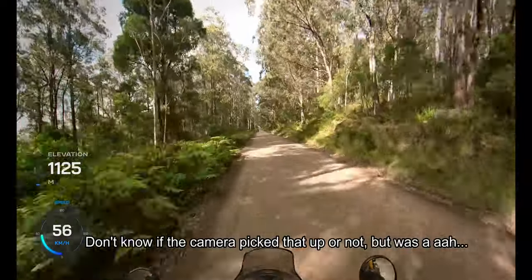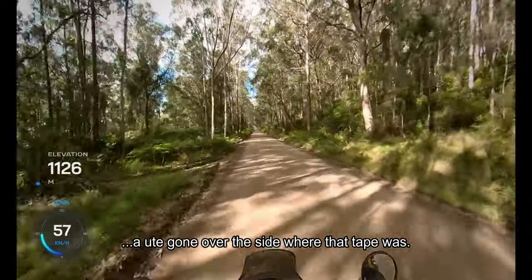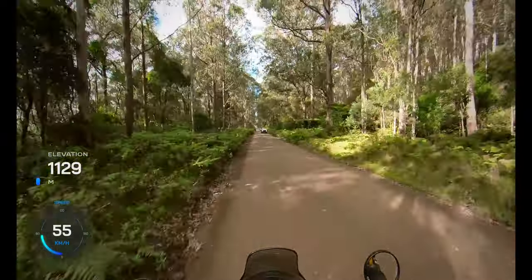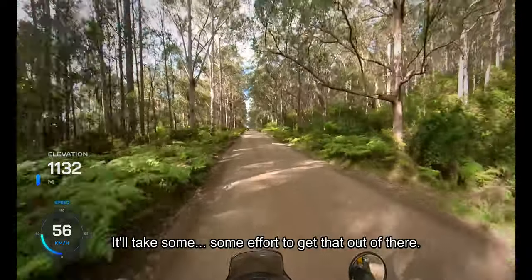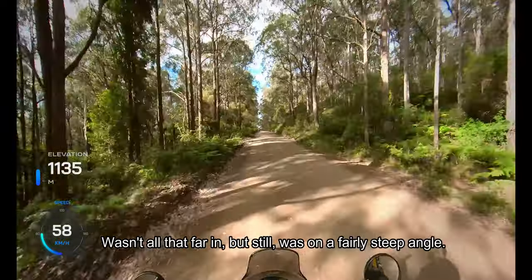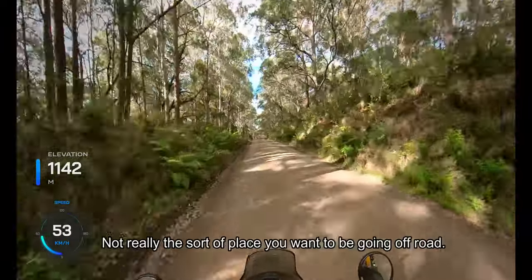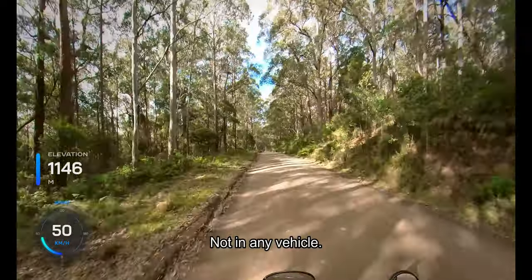I don't know if the camera picked that up or not, but there was a ute going over the side there where that tape was — obviously lost control and went over the edge. I hope that they're okay. It should take some effort to get that out of there. It wasn't all that far in, but it was on a fairly steep angle. It's not really the sort of place you want to be going off-road, not in any vehicle.